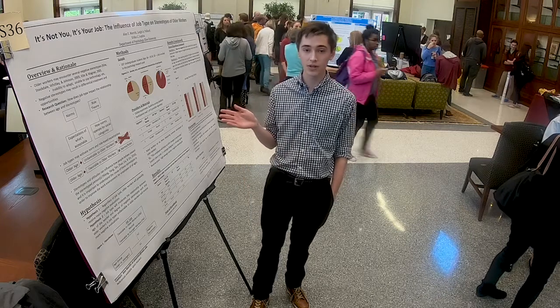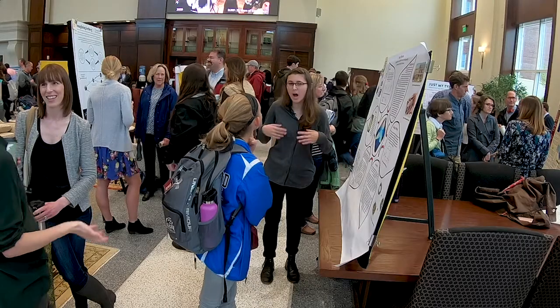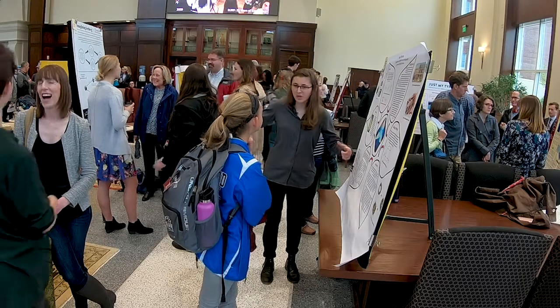My project is about older workers and basically how people see them in the workplace. I'm looking at the effect of blueberry supplementation on exercise-induced muscle damage and inflammation. Our idea was how do we incorporate solar panels into cities better so that it's not an eyesore with these big giant panels.